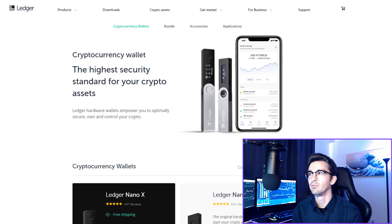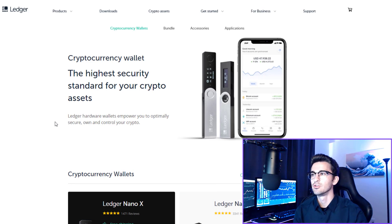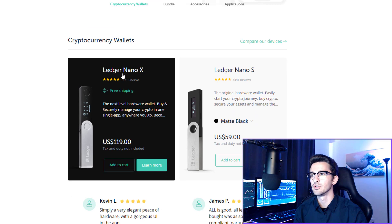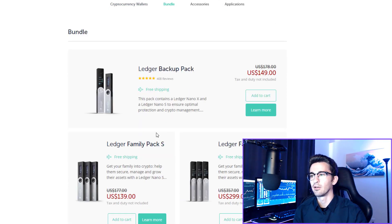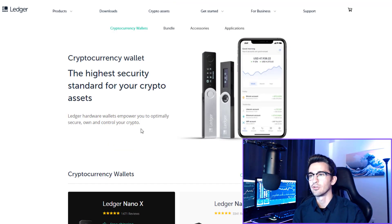Next I would recommend using a Ledger hardware wallet for any cryptocurrency you want to store long-term. I only keep crypto on exchanges while I'm day trading with it and then remove it from the exchange as soon as I'm done. Any crypto you have on an exchange is technically not your crypto since you don't own the private keys — if that exchange gets hacked, your cryptocurrency can be stolen and never returned. I'd recommend the new Ledger Nano X; there are family packs available as well. There is a link to buy these in the video description — it does give me a small commission, which helps me grow the channel and make better quality content.